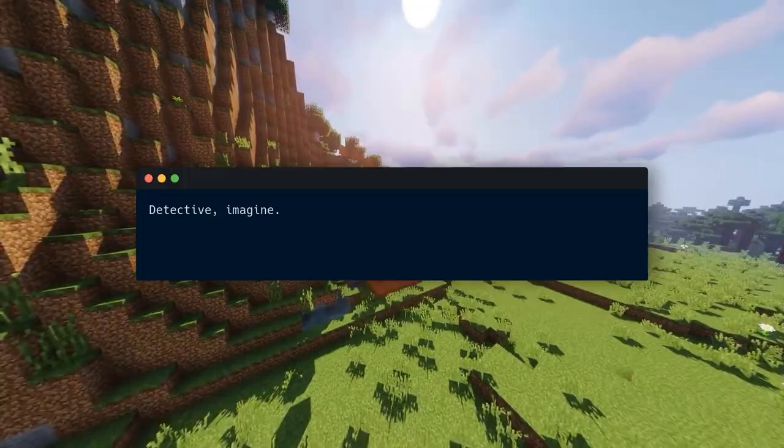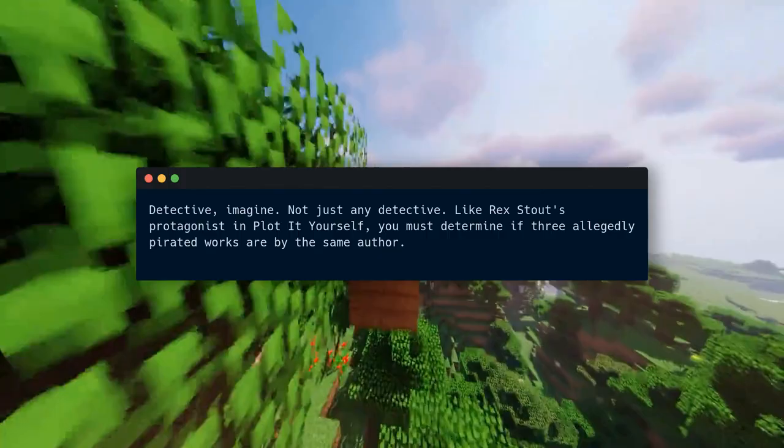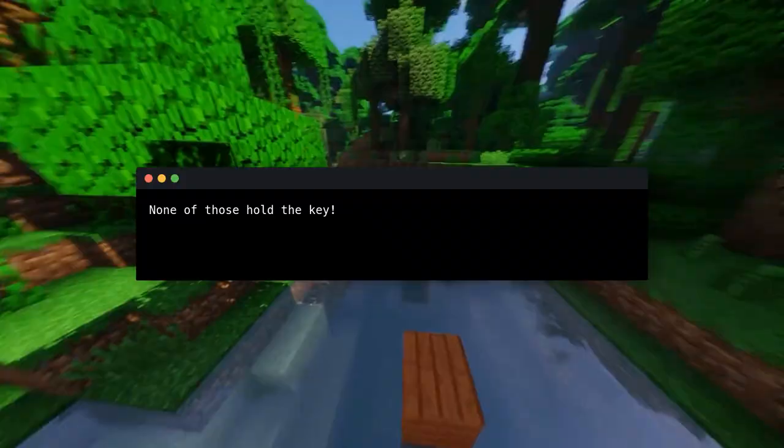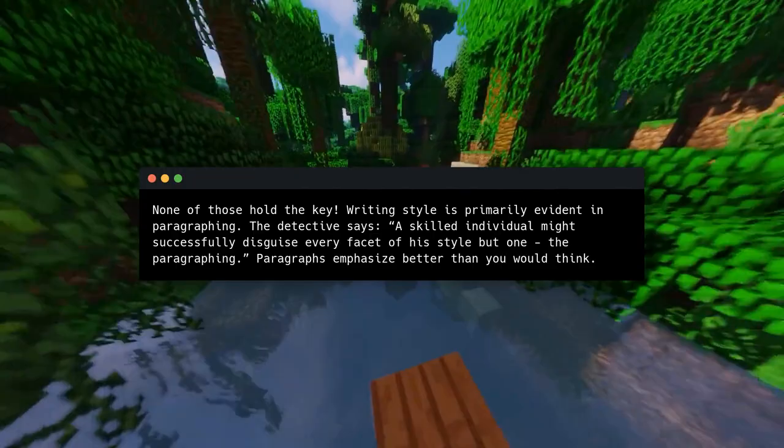Key idea number four: paragraphs let readers breathe. Imagine a detective — like Rex Stout's protagonist in Plot It Yourself — who must determine if three allegedly pirated works are by the same author. How would you find clues? Vocabulary? Phrasing? Punctuation? None of those hold the key. Writing style is primarily evident in paragraphing. The detective says: 'A skilled individual might successfully disguise every facet of his style but one — the paragraphing.'